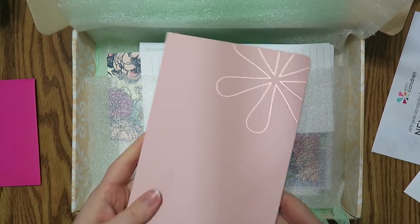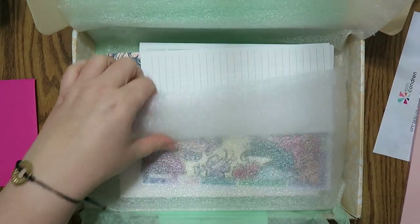Like I said, I'm not a huge fan of the rose gold, but that's okay. It's really cool.